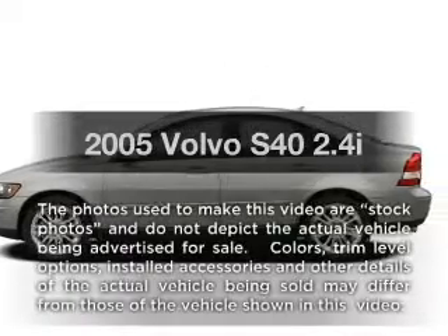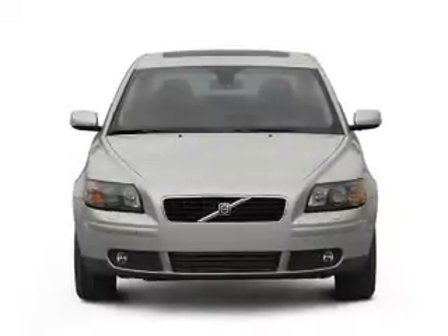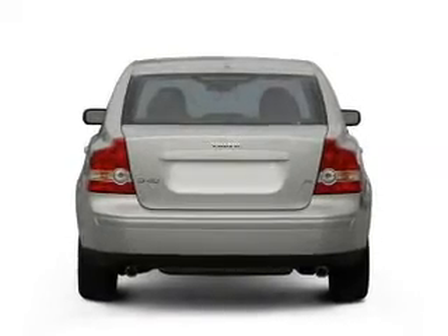Introducing the 2005 Volvo S40. This is the set of wheels you've been looking for, with a reliable engine that responds smoothly to its automatic transmission. Brake safely with the anti-lock braking system.